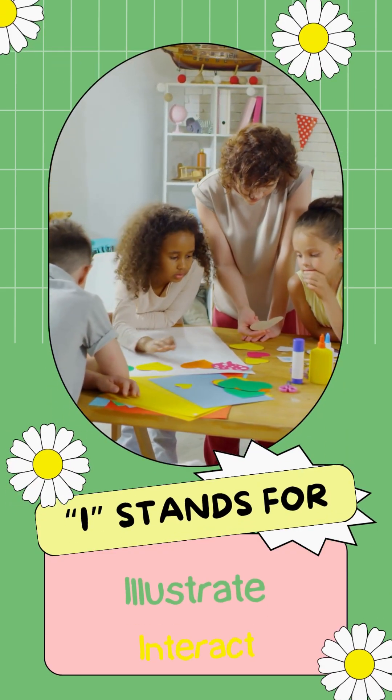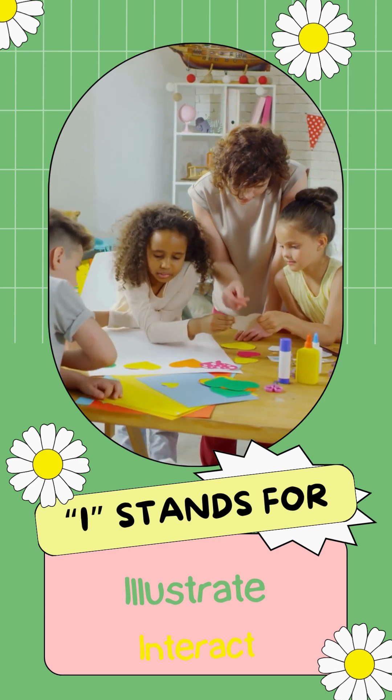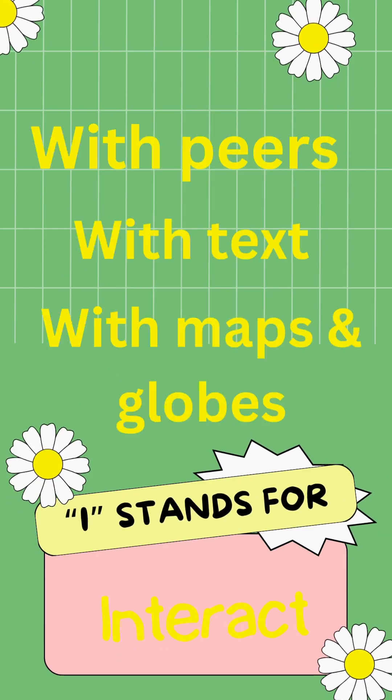Then you have I, which stands for illustrate or interact. For interacting, students can interact with peers, with the text, with maps or globes, with materials you might have like artifacts, primary sources, encyclopedias, or world atlases. That peer interaction component is really important as well — they are interacting with some form of external stimuli.